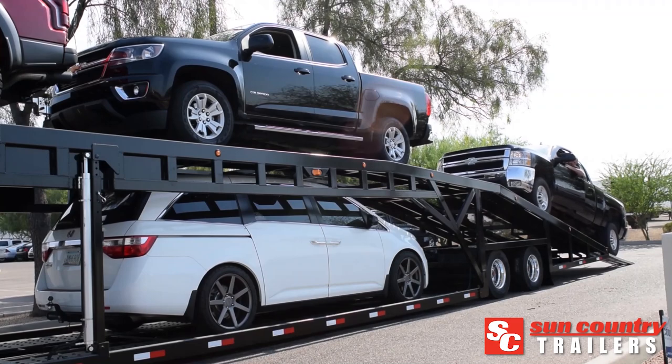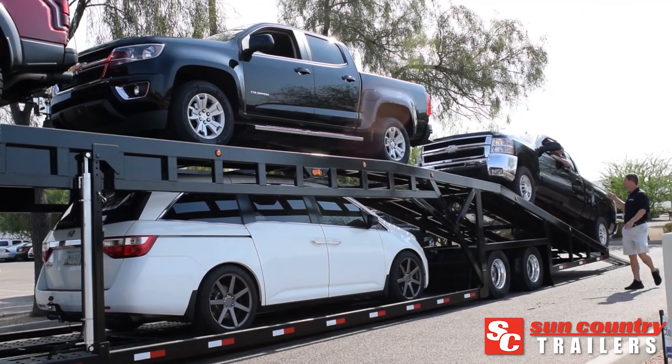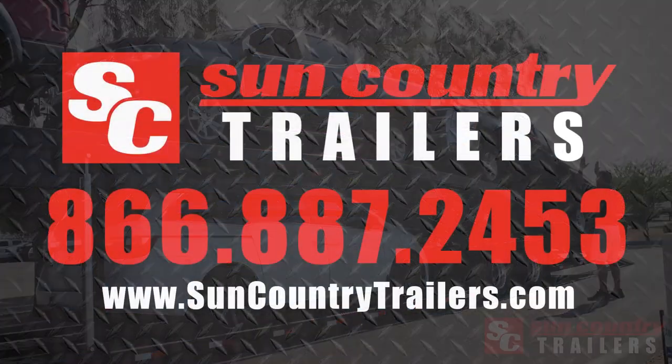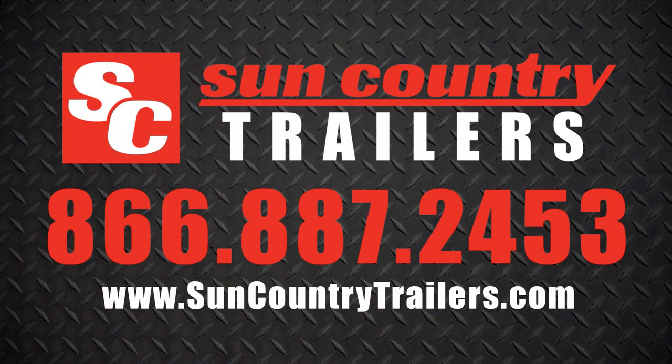Whether you're hauling regionally or nationally, low-profile or high-profile, trust Sun Country Trailers to go the distance. Learn more online at suncountrytrailers.com or give us a call at 866-887-2453.